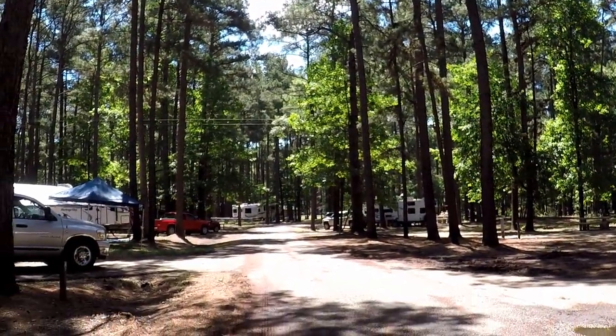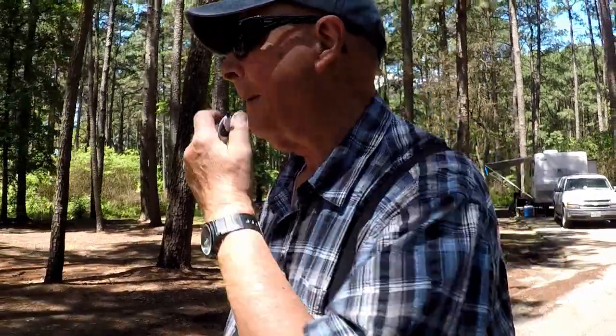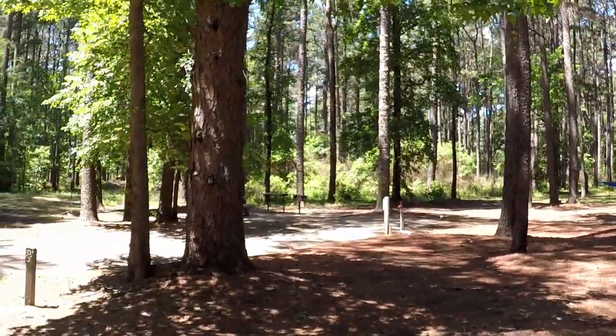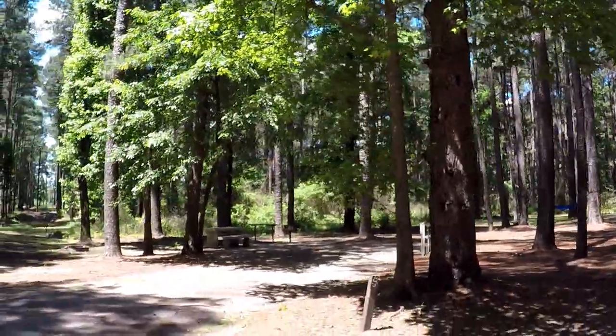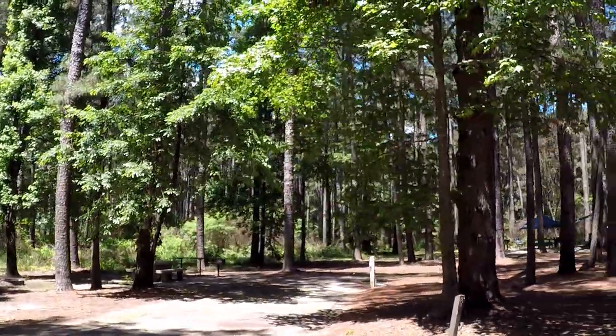Here's a glimpse looking down the D loop — basically all the sites look real nice. Nobody in D3 at the moment. D3 is nice and long too.